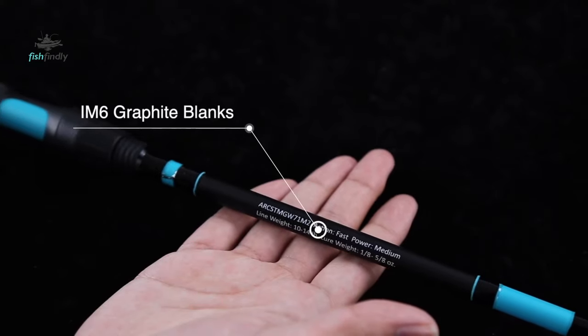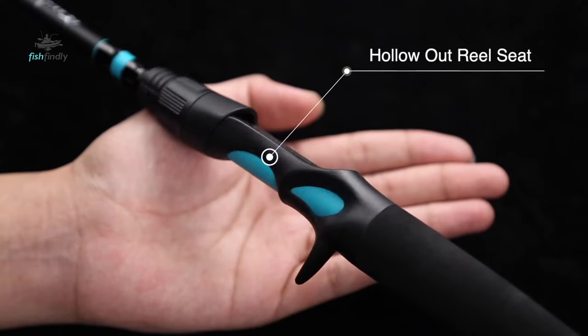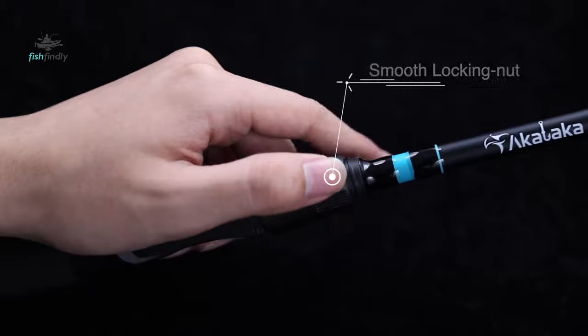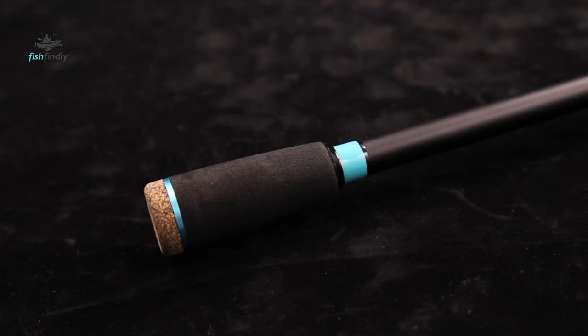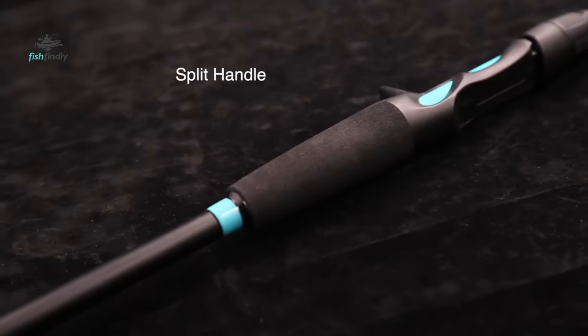If you are an angler looking to up your fishing game, you need to take a serious look at upgrading to a bait casting rod. Here we have made a video guide with the seven best bait casting rods out there for your convenience. Any one of these bait casting rods will give you a memorable experience, so choose whichever one strikes your fancy.